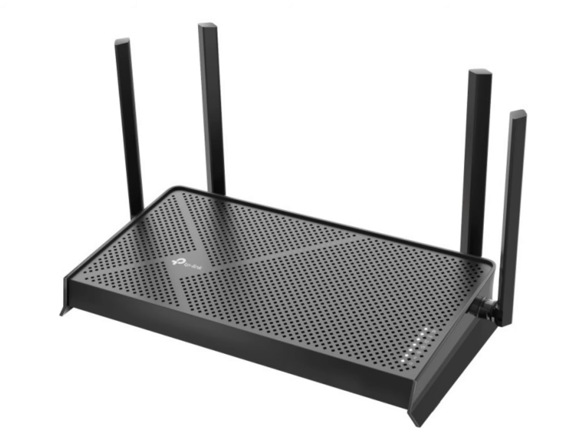The router features a powerful quad-core CPU for smooth operation. It boasts a 2.5 gigabits per second port for ultra-fast wired connections, three additional gigabit ports, and a USB 3 port that allows for easy connection of storage devices.